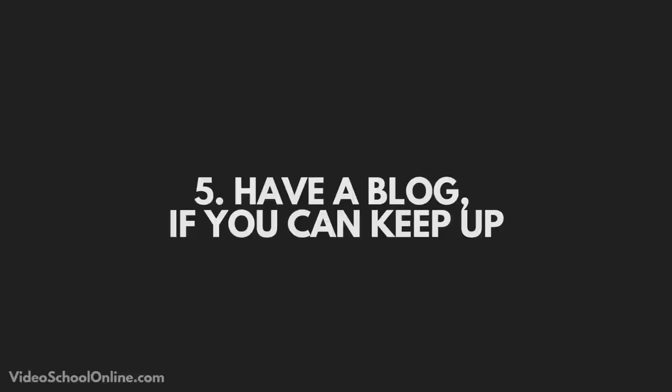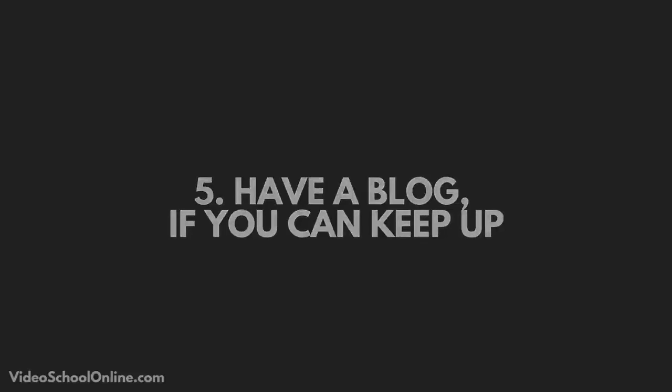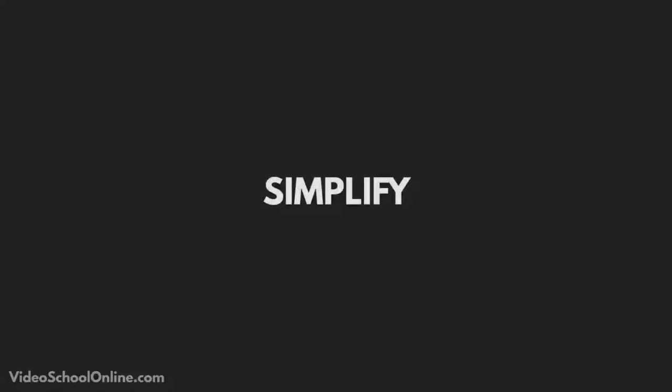So that's my caveat: have a blog if you can keep up with it. If you aren't going to keep up with it, don't have one, because it will look bad if you only have blog posts from a year ago. I love simple websites, and while these were five tips, the overarching goal should be to keep it simple and clean, making it all about the photos. Remember the five tips: high-quality images, an easily findable contact page, an about page with your location, easy website navigation, and a blog if you can keep up with it.